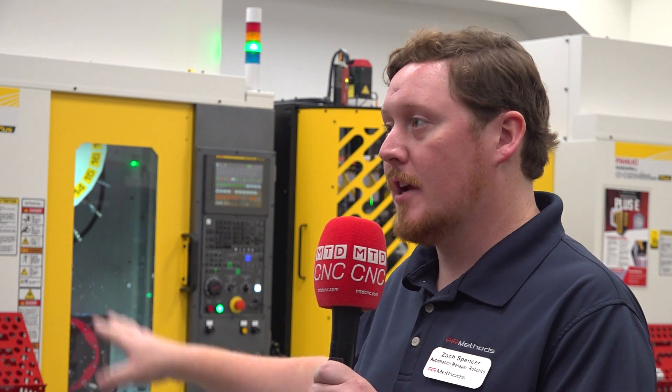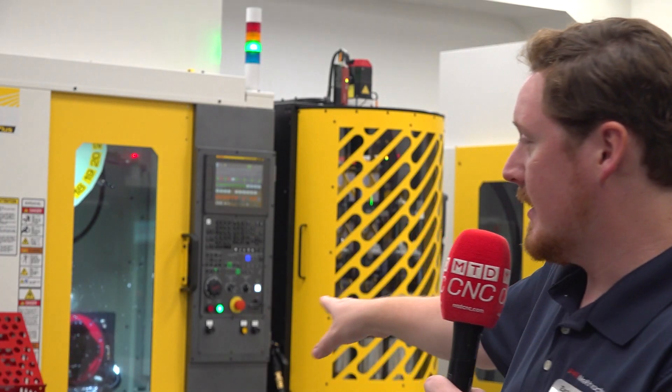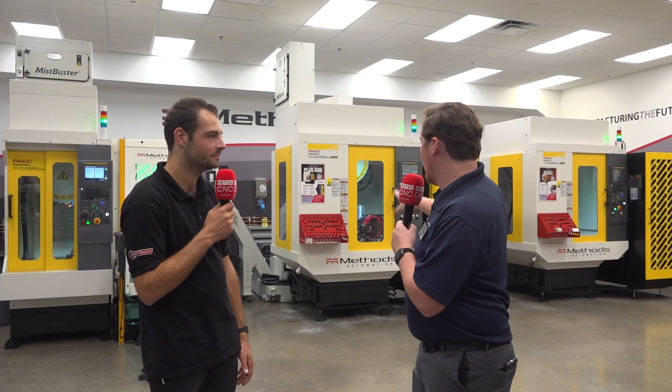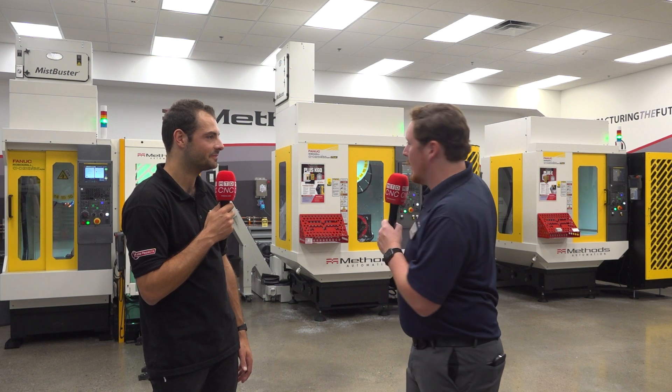The beautiful thing about off-the-shelf products is there's not much customization needed, and there are a lot of options in the range. We've developed a lot of standard products for our customers: the Job Shop Cell Pro system, made for medium to high volume parts; the Plus K60 system, really meant for low volume, high mix product lines; and the Plus E system down the far right, meant for medium to high volume as well.